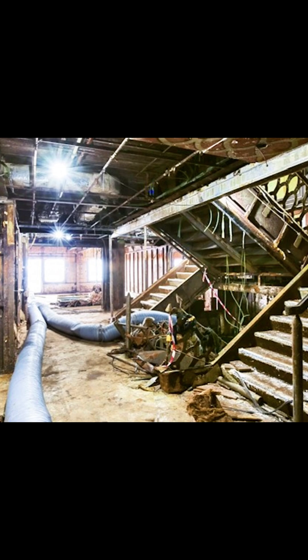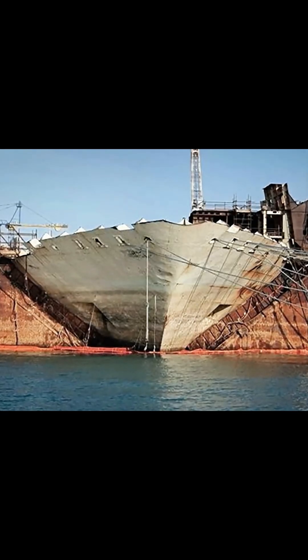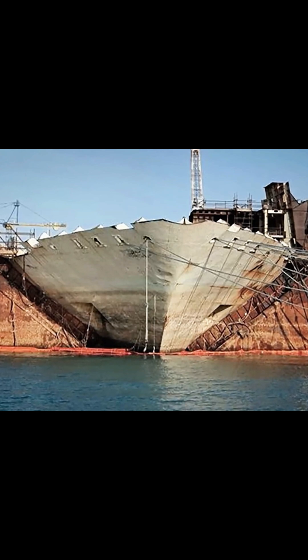This painstaking process, which spans several months, not only marked the final chapter in the tumultuous history of the Costa Concordia, but also set a new standard for environmentally responsible ship recycling and maritime salvage operations.